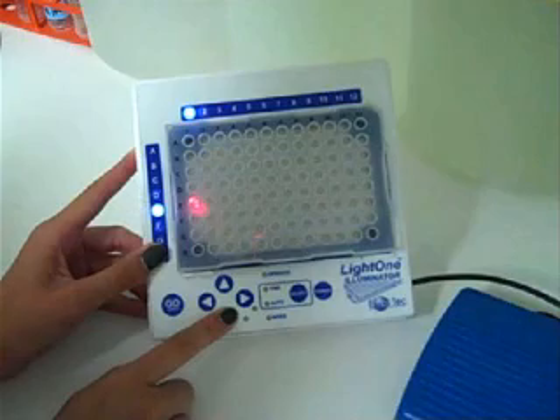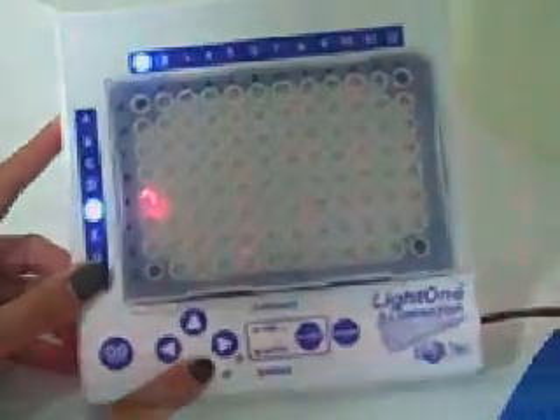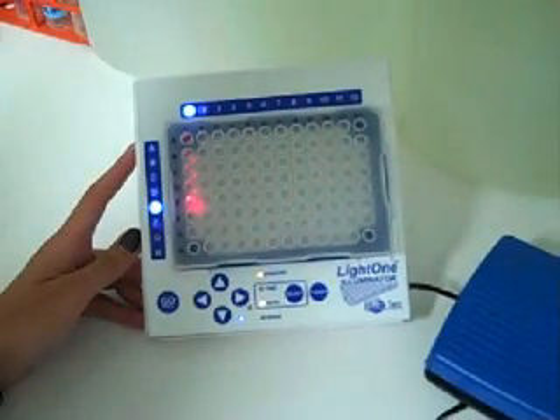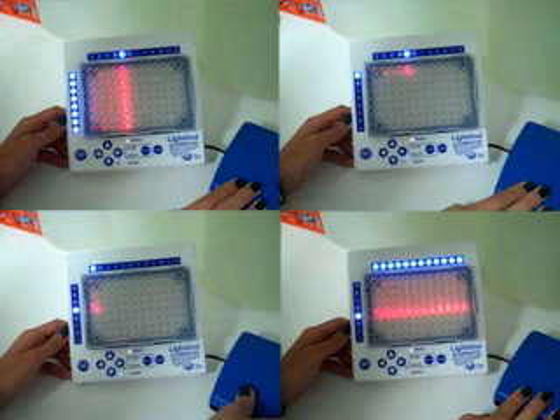QRED has three modes of use: manual, operate, and auto. Increase flexibility to track your pipetting from well to well, column to column, and row to row.